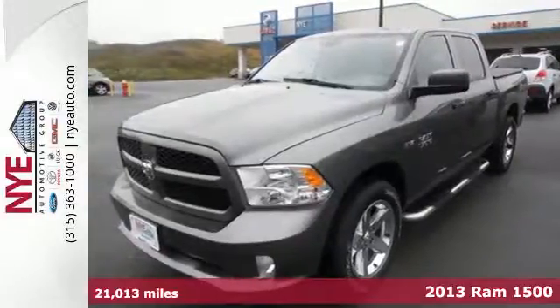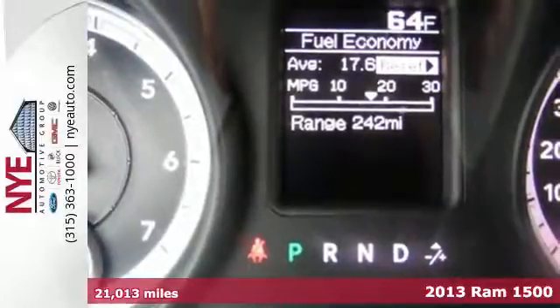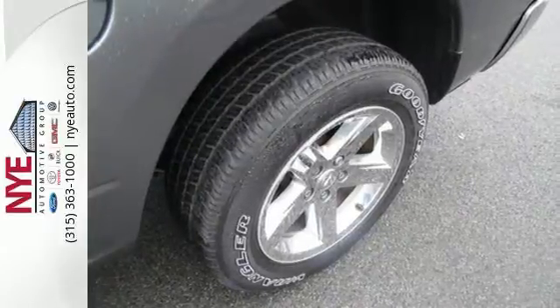Here's a 2013 Ram 1500. There's getting the job done, and then there's getting the job done right. The 1500 only knows the latter, because it's built to push beyond the impossible.